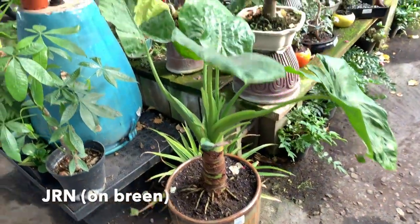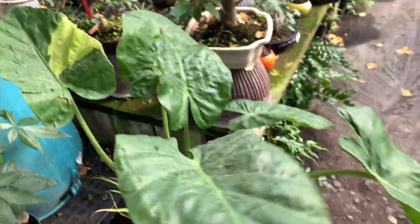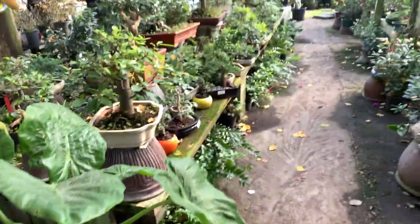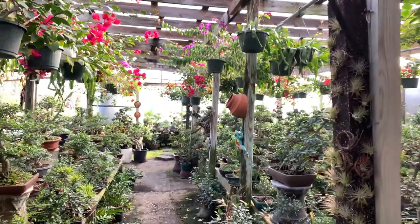We came back to JRN and it looks like they're open now. I see some really cute plants hanging, so hopefully I find something that I want. They have this giant alocasia here — I think it's variegated. Holy cow, it's huge, potted, and it's $95. They have a bunch of bonsais here. As we already know, they're really good at bonsais.